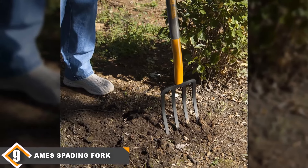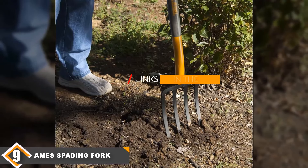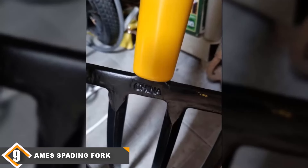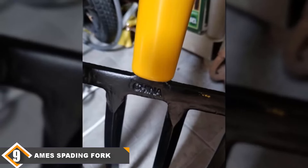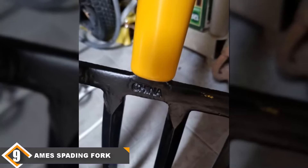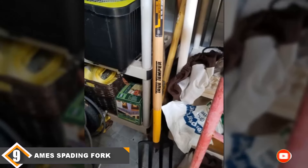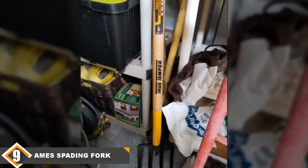At number 9 we have the Amos Company's Forged Spading Fork. The spading fork is one of the most versatile garden tools you can purchase. It is durable and sturdy, and can be used for digging, turning, and freshening soil in gardens and flower beds. It is sturdy and sharp enough to break up the toughest dirt, clay or compost. It has four diamond-pointed steel tines that offer strength and durability, so you don't have to worry about it bending or breaking. It is a great-value tool that will last for years.